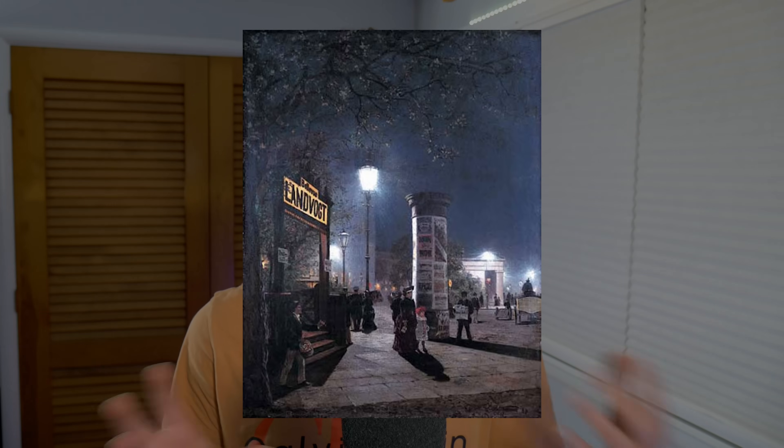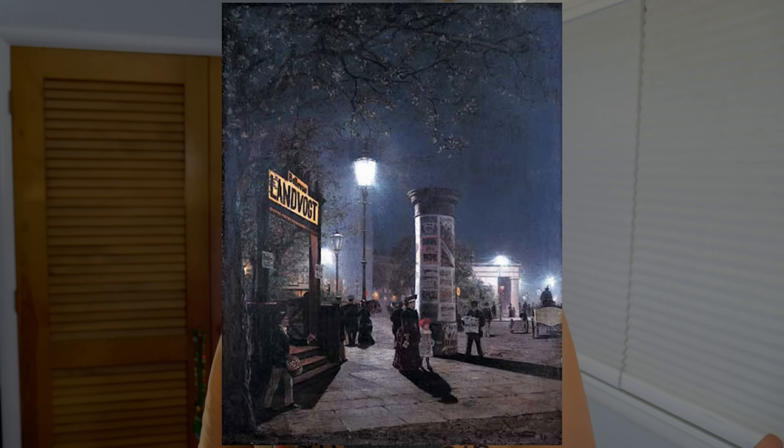The electric revolution changed everything. In the late 1800s, we got arc lamps — massively bright, loud, and prone to sparking. They were usually installed high above city streets and lit entire blocks with a blue-white glow. They were a bit much, honestly.